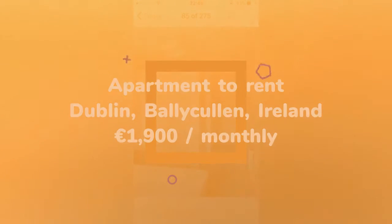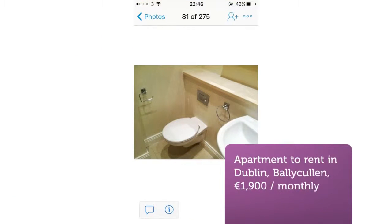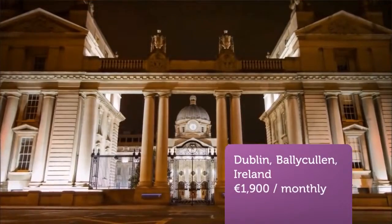The location of the property is great, being in close proximity to good schools and parks, not to mention the M50, Dundrum Town Shopping Centre, and St Dyford Industrial Estate.